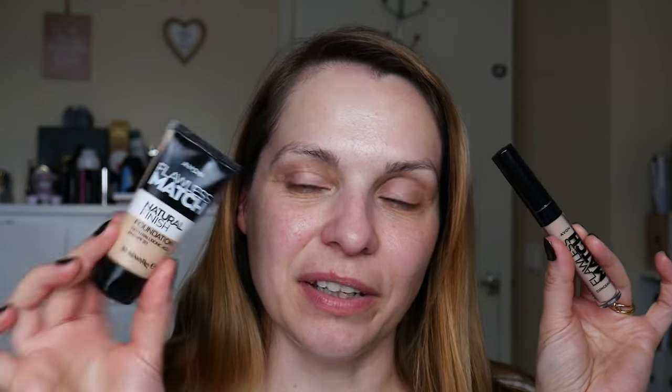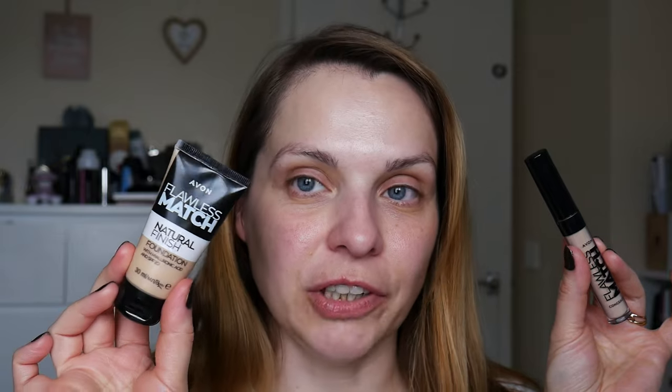Hello everyone, today I am reviewing and demoing these two items: the Flawless Match Natural Finish Foundation and the Flawless Match Concealer. If you're new here, my name is Irina, and one of the things I do on my channel is reviewing Avon makeup and Avon products.